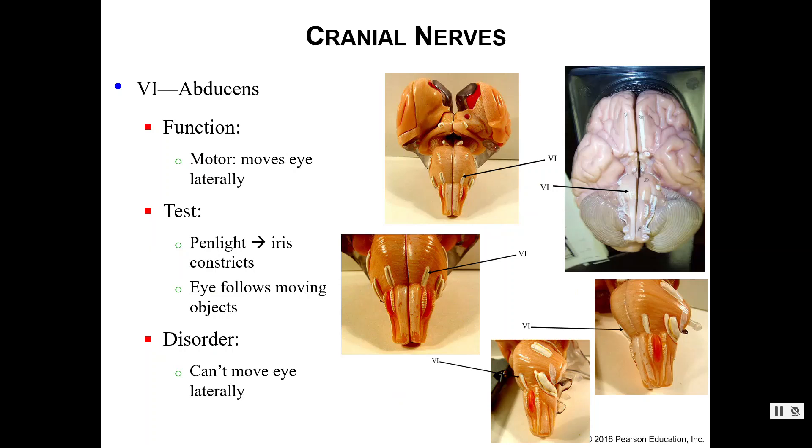Number six is your abducens nerve, which again relates to eye movements — specifically moving your eye in a lateral motion. Our tests are the pen light and following a moving object. The disorder here is specifically the inability to move your eyes laterally, since that is the function of this nerve. It's easy to forget that your eyes can move up, down, left, right, and nearly 360 degrees, and you have three different cranial nerves that assist with those eye movements.